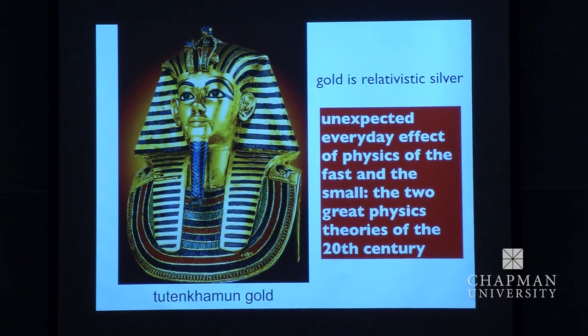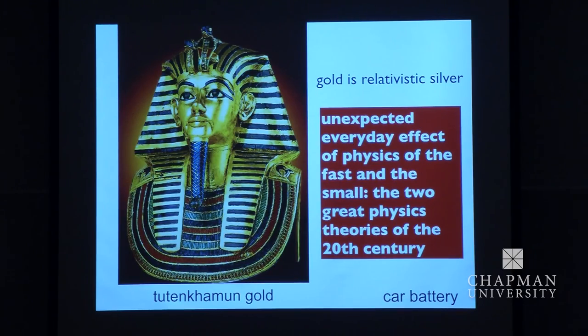We learned that gold is relativistic silver. This is a very unexpected everyday influence of physics of the fast and the small — the two great revolutions of the 20th century: quantum mechanics and relativity. You need both to understand this colour. A quite recent paper in Physical Review Letters gave a similar example: your car battery. The lead-acid battery works because of complicated electrochemical processes, and some quantum chemists calculated the voltage from first principles. The result: you have to include relativity, and if you don't, your lead-acid battery would only give you about 10% of the voltage — that's why you don't have a tin-acid battery. So every time you start your car with the battery, you're using relativity. It's a curious thing but worth knowing.